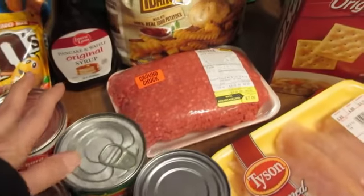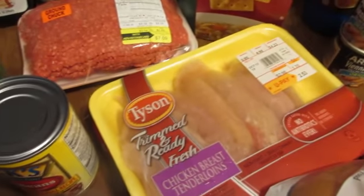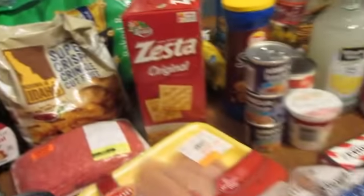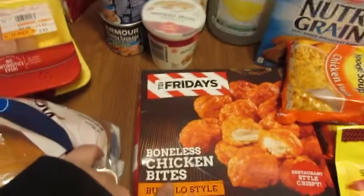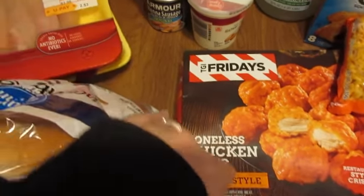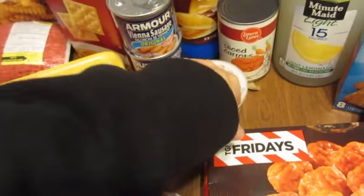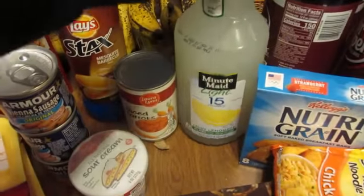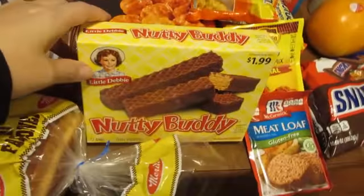Got some ground beef — gonna make some meatloaf, and tonight I'm gonna make lemon pepper chicken. We like the Zesta crackers. We've got bread, buns, boneless chicken box — these are pretty good. Vienna sausages for Billy's lunch, sour cream, carrots. Adam likes lemonade so I get the light 15-calorie. This is for Billy's lunch — Nutty Buddy's.